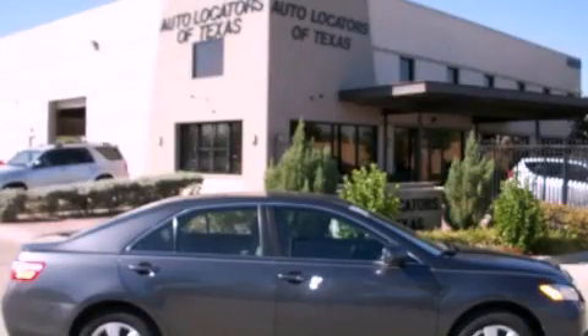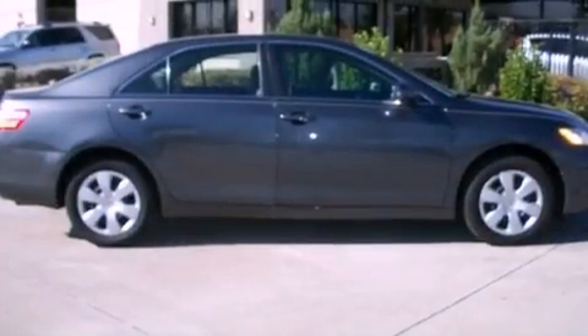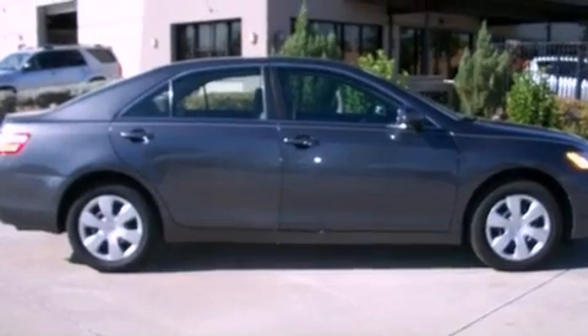This is a 2009 Toyota Camry. It features a four-cylinder engine and an automatic transmission.